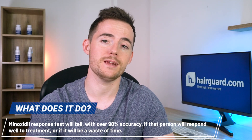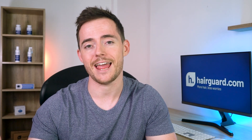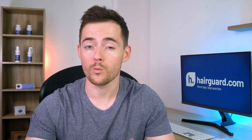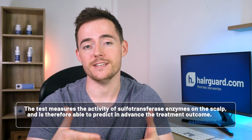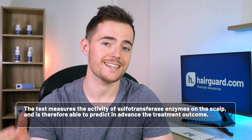That test is based on the recent discovery that minoxidil will work depending on the degree to which someone expresses the so-called sulfotransferase enzymes. Those with high levels of sulfotransferase enzyme activity respond well to minoxidil, and those with low levels respond poorly. The test measures the activity of these enzymes on the scalp and is therefore able to predict in advance the treatment outcome.